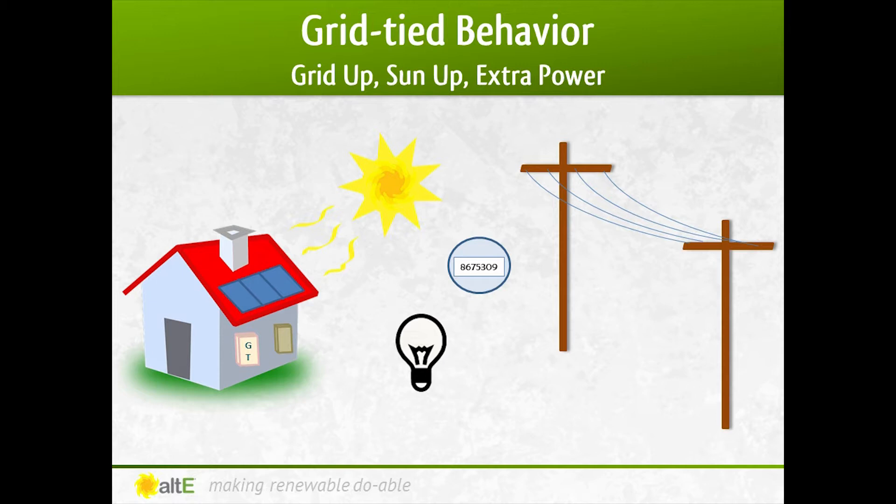With a home grid-tied solar system, when the sun is up, the panels generate DC electricity, which is sent to the grid-tied inverter, which converts it to the AC electricity that your appliances use. The inverter sends the power through your breaker box and out to the outlets in your house, providing power for your appliances. If you're making more power than you're using, the extra power gets sent out to the grid, spinning the numbers in your power meter backwards, creating a credit that you can use later.